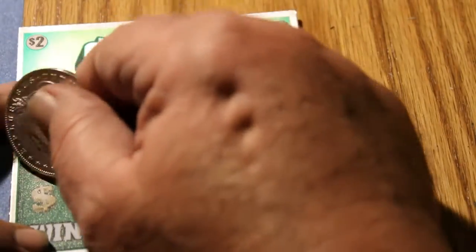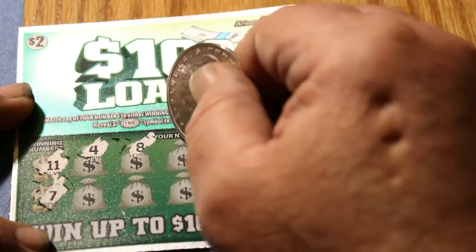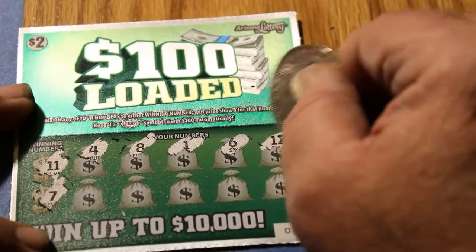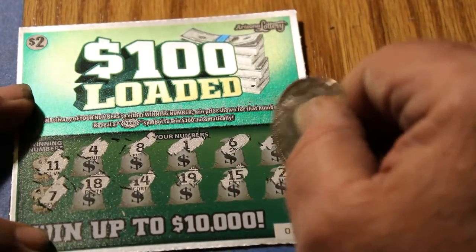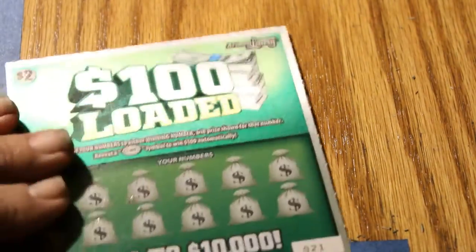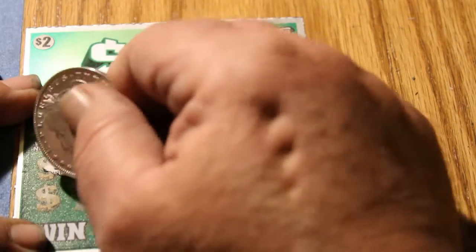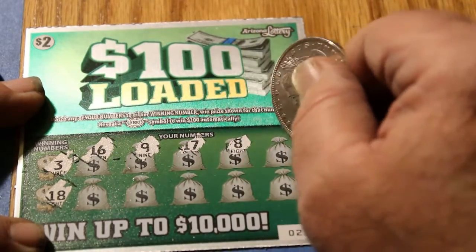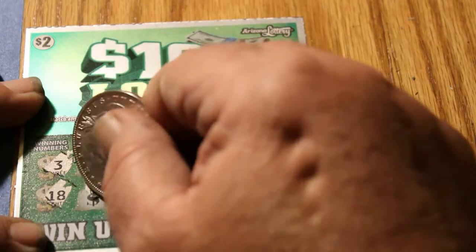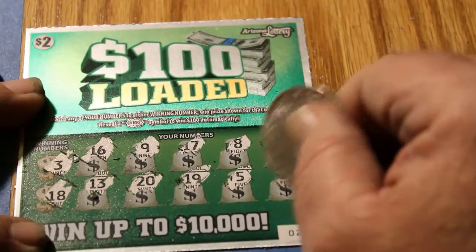Ticket 22. As we wind down this session — winning numbers: 11 and 7. Numbers: 4, 8, 1, 6, 12, 18, 14, 19, 15, and 2. Down to the last 2. Ticket 21 — winning numbers: 3 and 18. Numbers: 16, 9, 17, 8, 11, 13, 20, 19, 5, and 15.